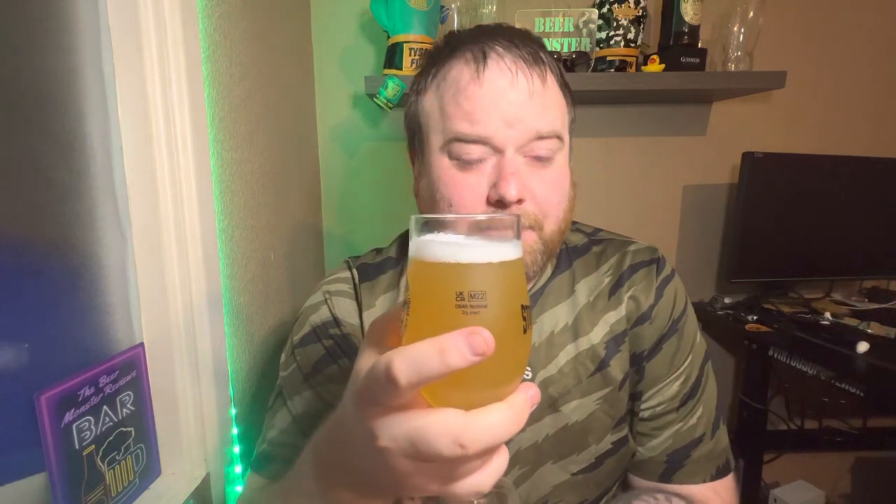It smells hoppy. Kind of getting a general fruit aroma but it's hard to make out what the fruits are. I think it's like a bit of mango — a tropical fruit blend sort of thing, you know. No real standout. It doesn't have the strongest of aromas but what's there smells all right.